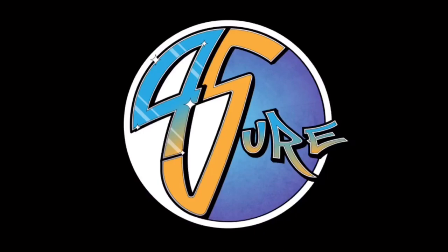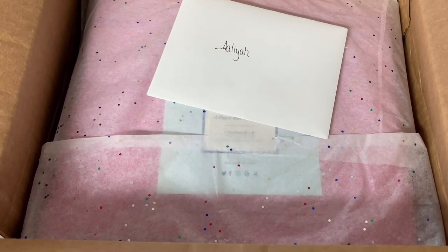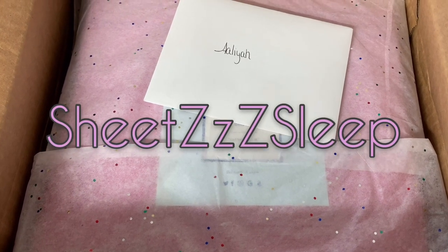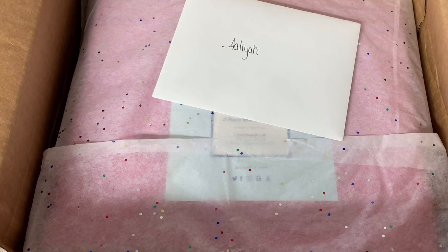Hey guys, welcome back to our channel — we are for sure family! Today I'm going to be collaborating with Sheets Sleep. I was sent bed sheets from the Premiere 1800 Collection.